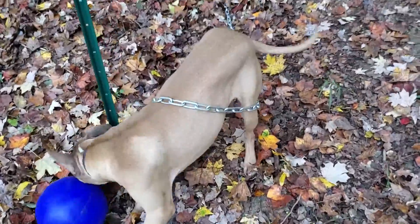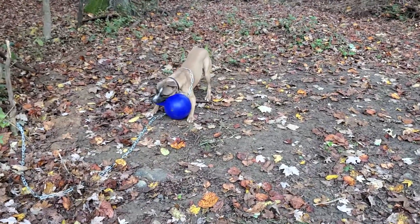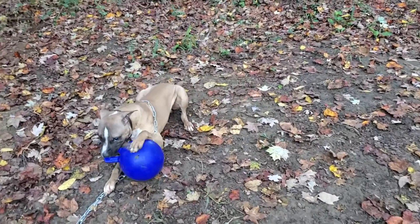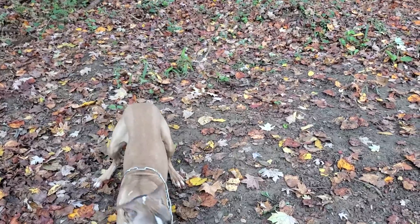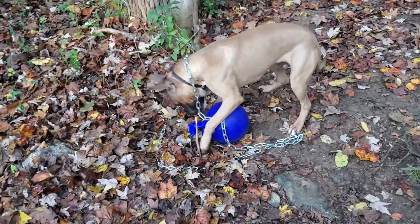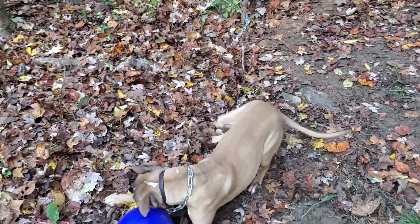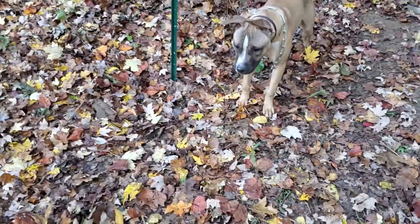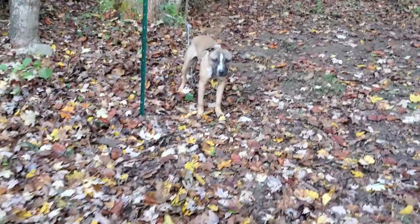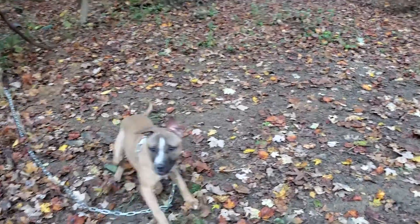Kennel runs. Nice job, buddy. If I make a run where I have a longer way, they could travel maybe 20 feet or much. Where I'm at, I have tethering laws, so I don't keep them in a run.